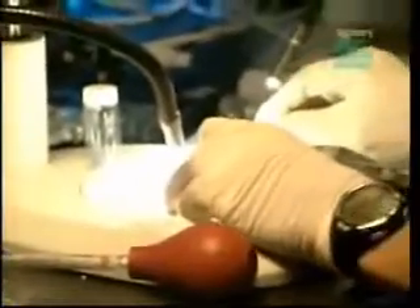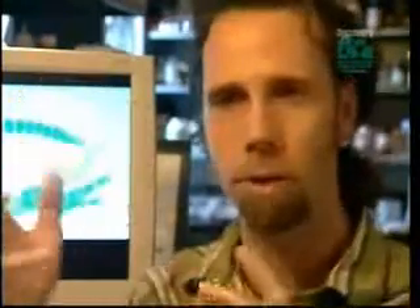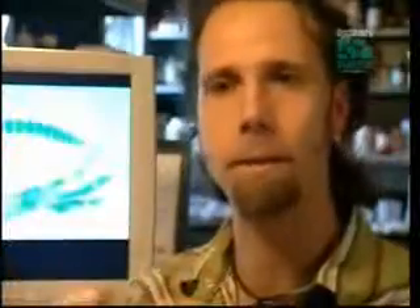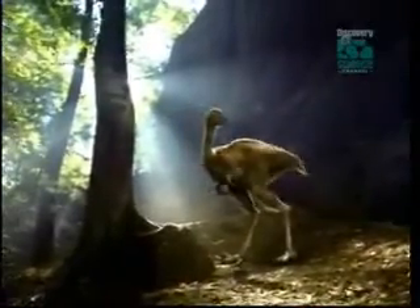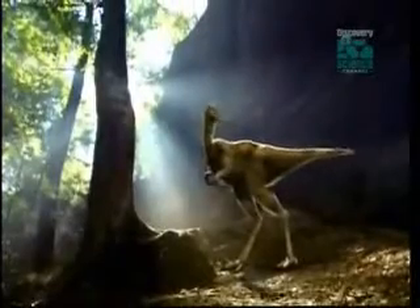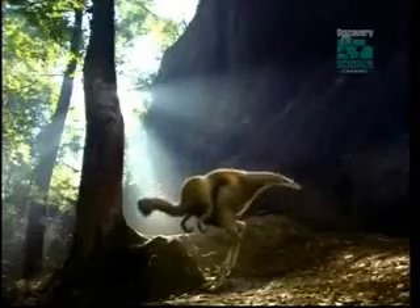Hans Larsen believes that some new behaviors might even emerge on their own. Once a long tail is put on an experimental bird embryo, its behavior might very well change to compensate for that long tail. It's not going to get a smaller brain or different brain structure the way dinosaurs would have had, but it may alter its behavior ever so slightly just to accommodate its newfound body shape — which might be the same pattern that dinosaurs would have followed anyway.